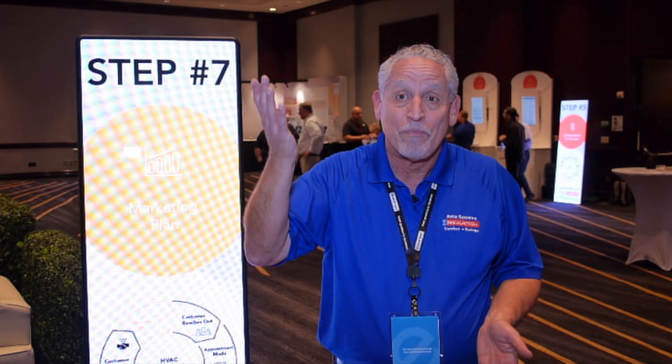By having this service line extension added to their offerings, contractors get more leads, more phone calls, and more opportunities to visit homeowners — even opportunities to talk to homeowners about their heating and cooling equipment when they're in the attic looking at insulation. It's just a great synergy and add-on service for heating and cooling contractors really anywhere in North America.